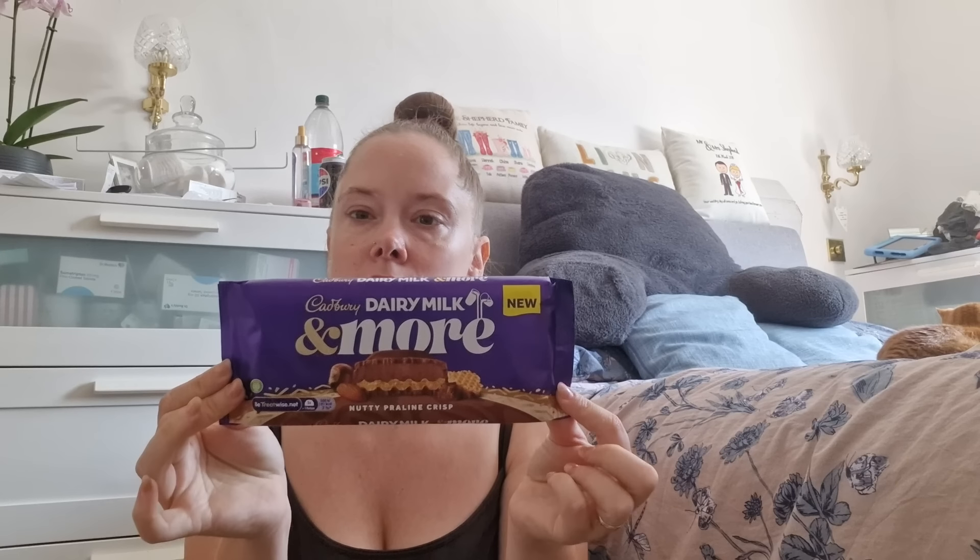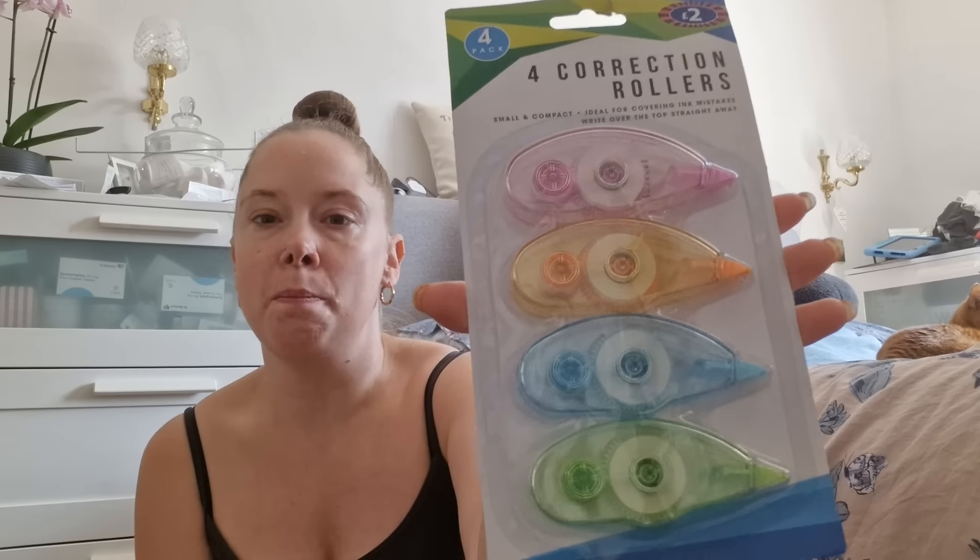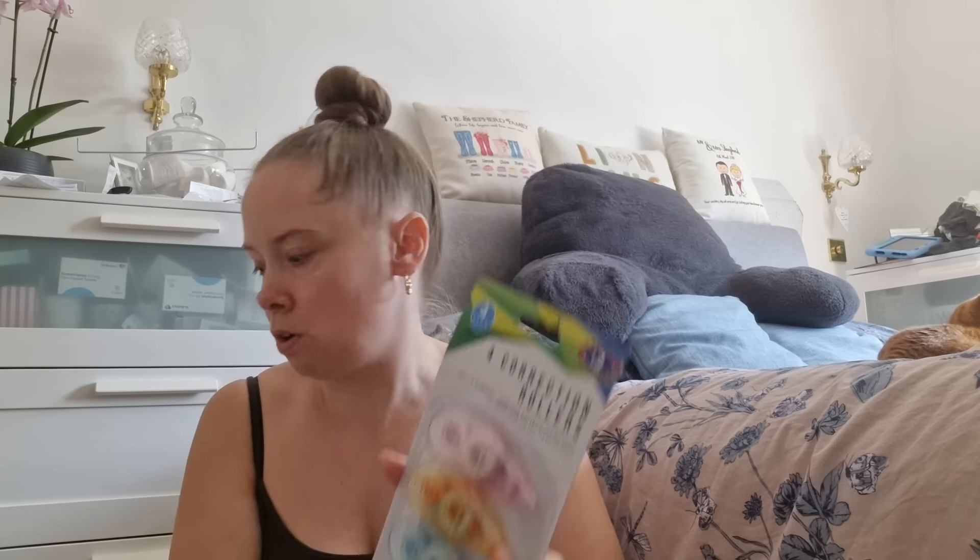We got some toothpaste — the Colgate Triple Action and the Colgate White — one for our bathroom and one for the other bathroom. Steve got a bar of Dairy Milk with nutty praline crisp, which he absolutely loves. And for Chloe's college I got four correction rollers — instead of Tipp-Ex, she just rolls over any mistakes and writes straight over the line it leaves. That's everything from B&M!